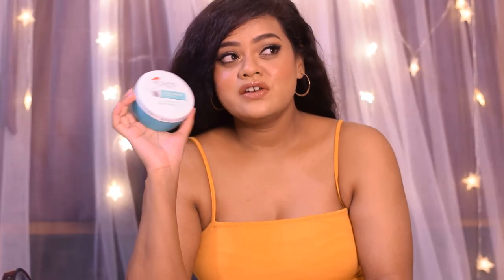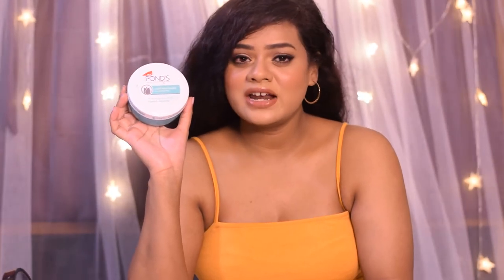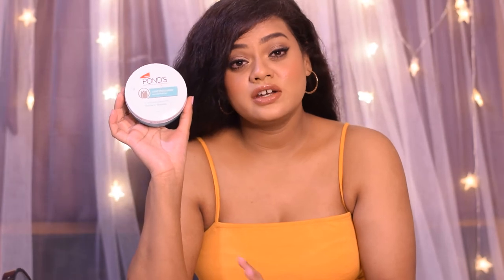The only ingredient I dislike in this moisturizer is mineral oil, because mineral oil in your skincare can actually clog your pores. That is one issue I have with it, but apart from that this is an absolute favorite of mine. I don't use it on a daily basis — only when my skin feels drier than usual.